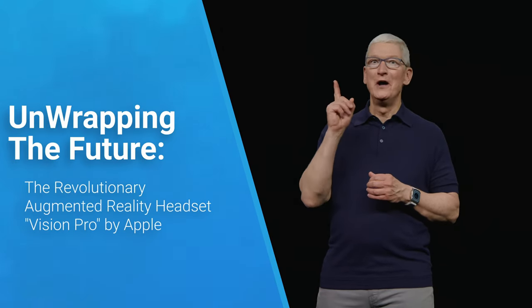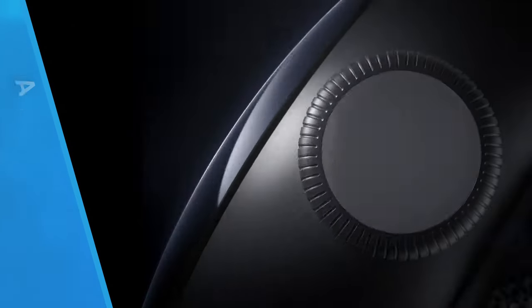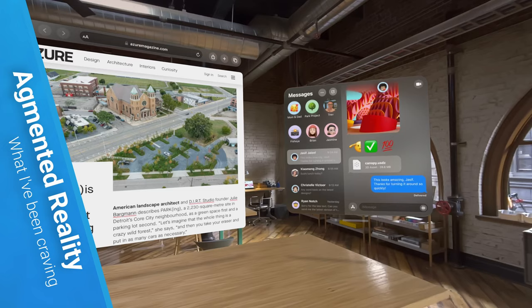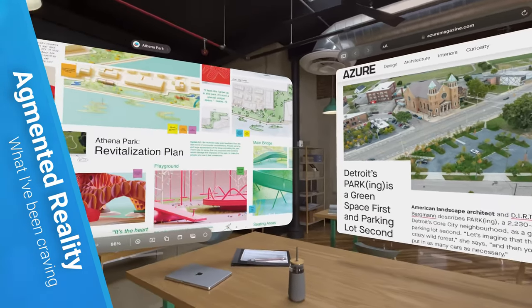Unwrapping the Future: an in-depth look at the Revolutionary Vision Pro Augmented Reality Headset. The Vision Pro embodies all the aspects of augmented reality I've been craving and discussing over the years. While virtual reality gets a lot of attention, augmented reality has been my primary focus.